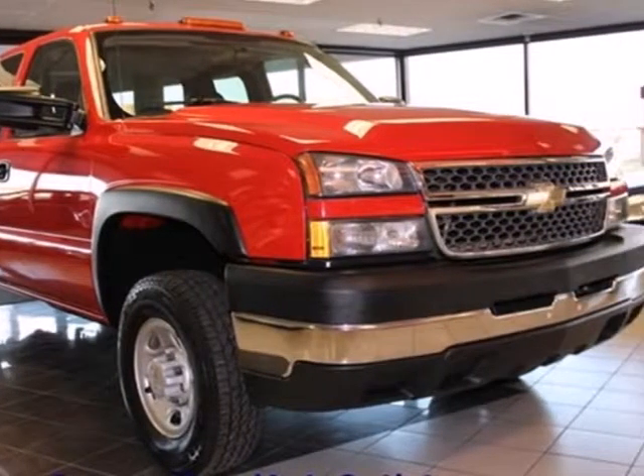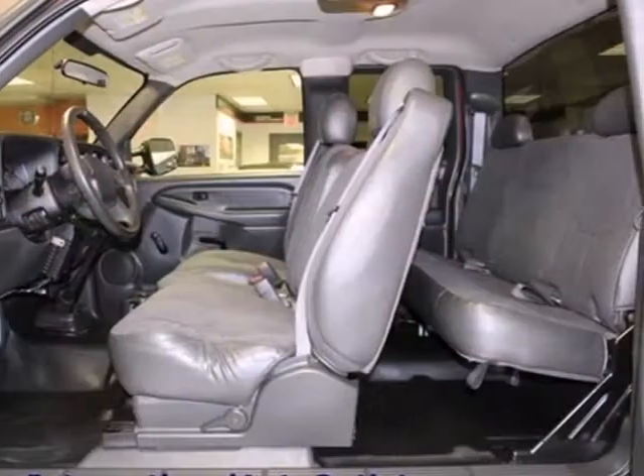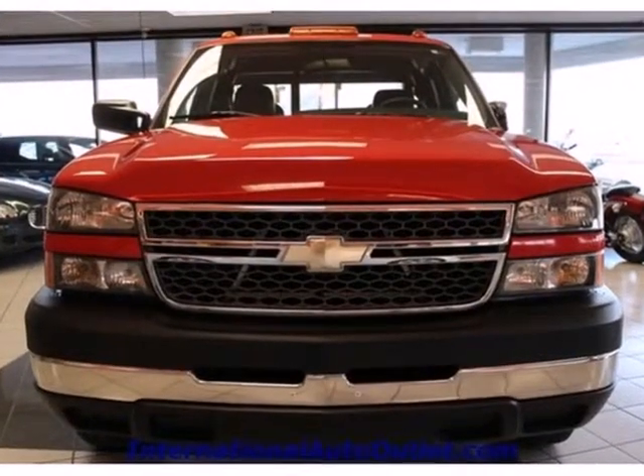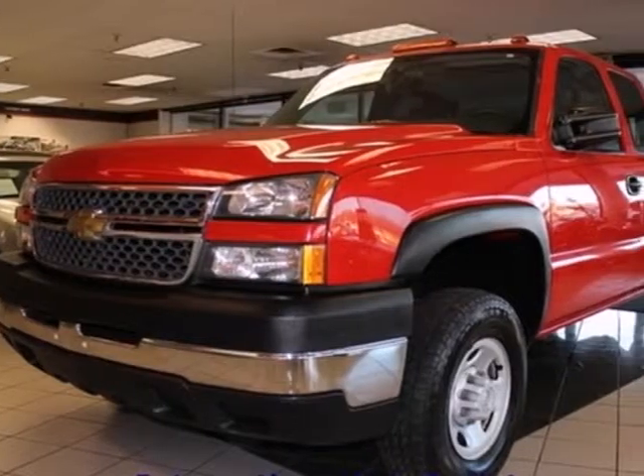Add to that a multi-speaker stereo sound system, multiple power outlets, dual-zone air conditioning, and more. With a potent powertrain, job-proven chassis components, and a full-featured spacious cab, this three-quarter ton pickup is a great buy.